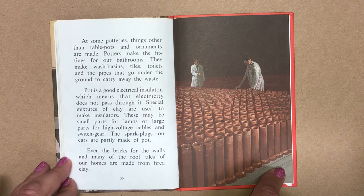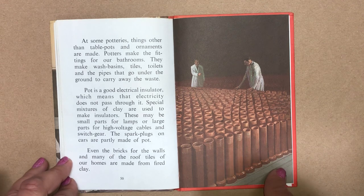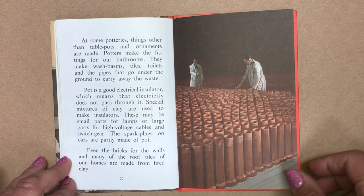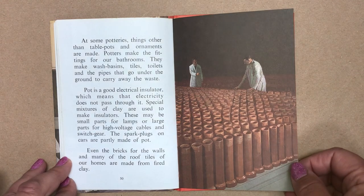Pot is a good electrical insulator, which means that electricity does not pass through it. Special mixtures of clay are used to make insulators. These may be small parts for lamps or large parts for high voltage cables and switchgear. The spark plugs on cars are partly made of pot. Even the bricks for the walls and many of the roof tiles of our homes are made from fired clay.